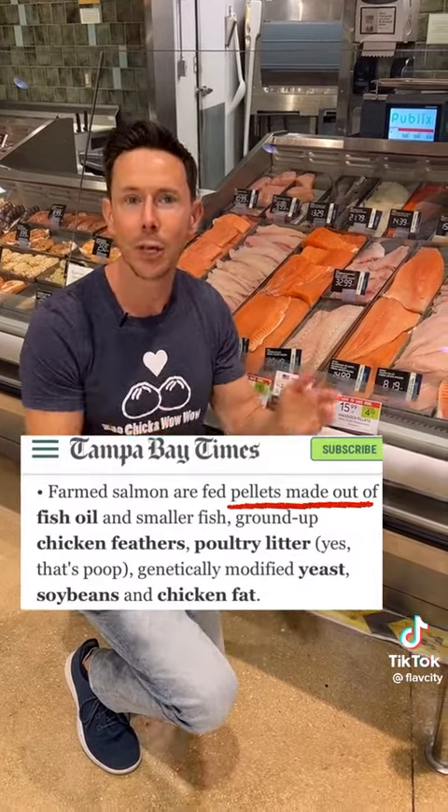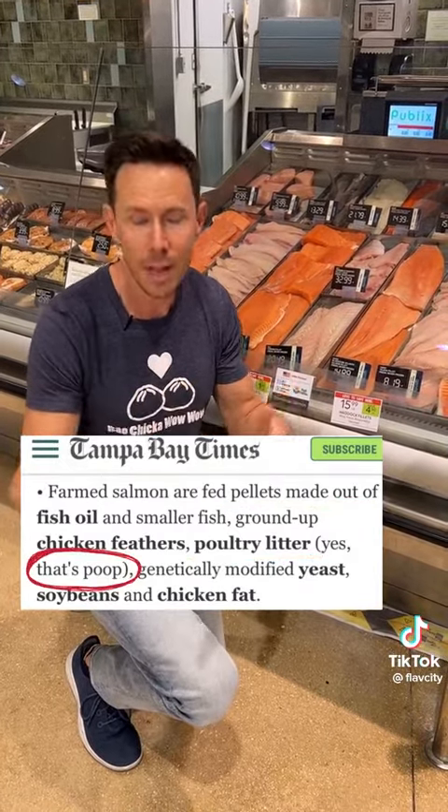In their food pellets is also animal byproduct — yes, poop — GMO soybeans, and other mystery ingredients.